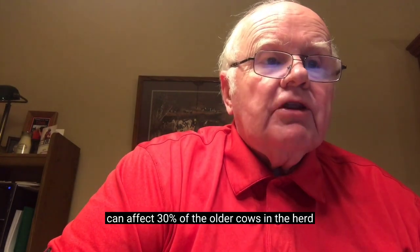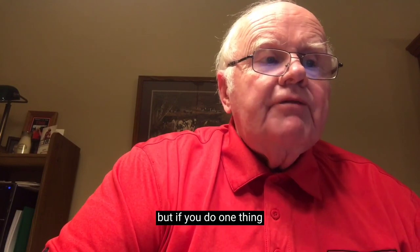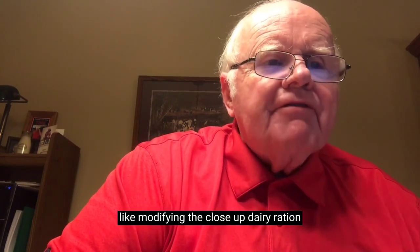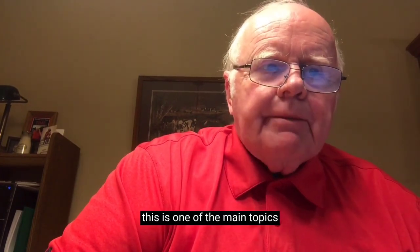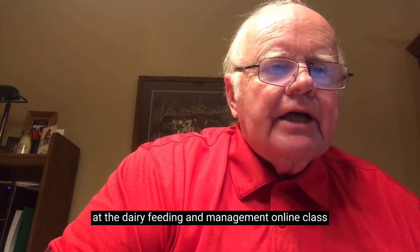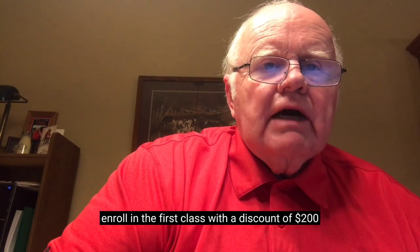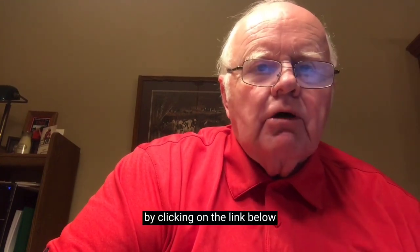Hypercalcemia can affect 30% of the older cows in the herd. But if you do one thing, like modifying the close-up dairy ration, you can reduce these losses. This is one of the main topics that we are going to discuss at the Dairy Feeding and Management Online class. Enroll in the first class with a discount of $200 by clicking on the link below.